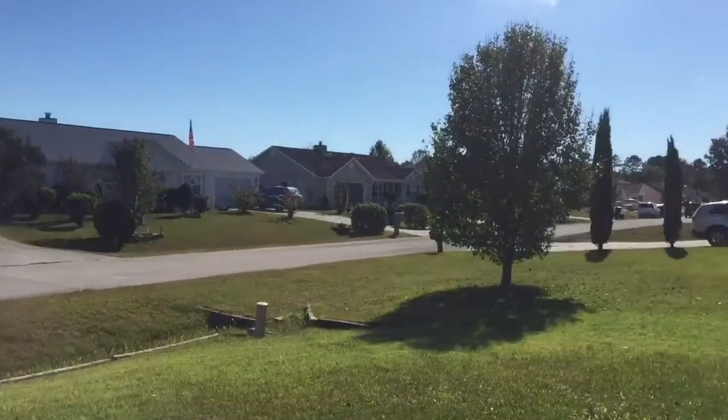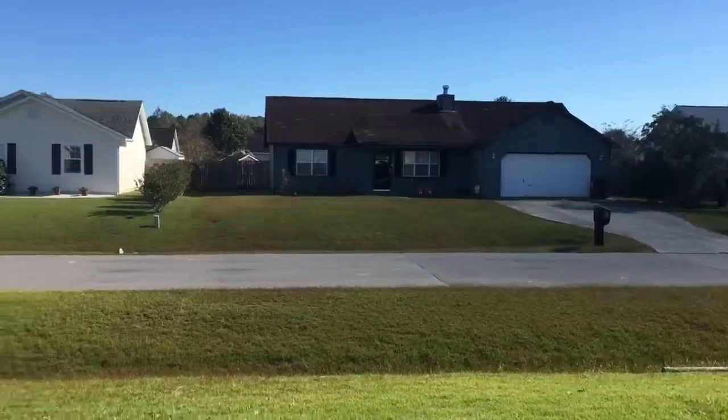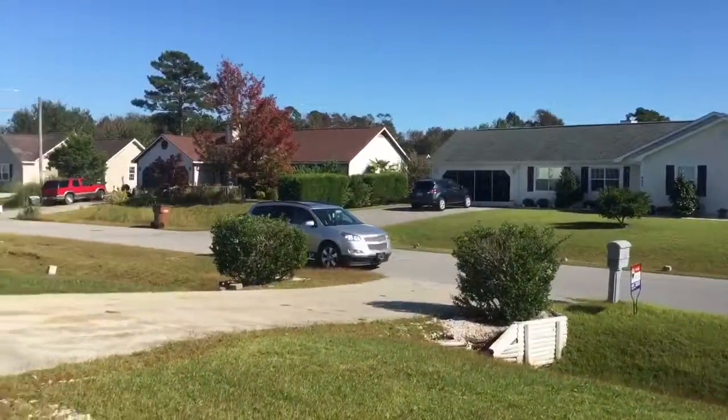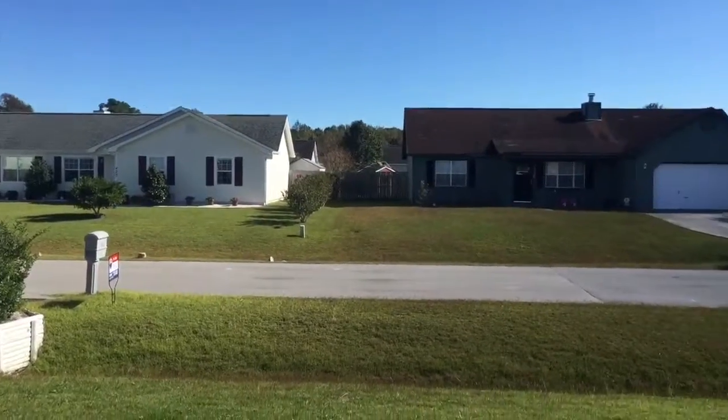Just wrapping up here at 416 Dion. Wanted to give you a little view of the street to show you what you're working with here. Hope you're having a great day and we'll see you soon.